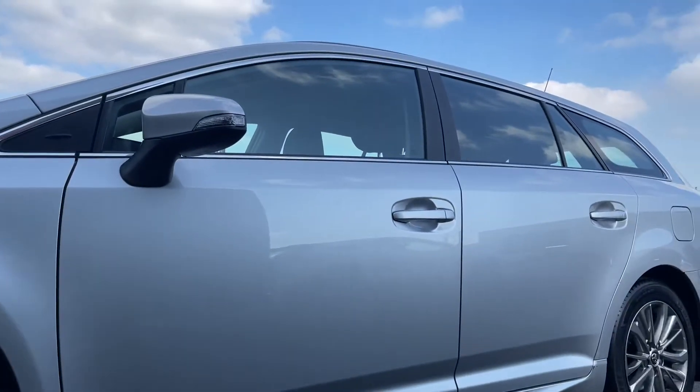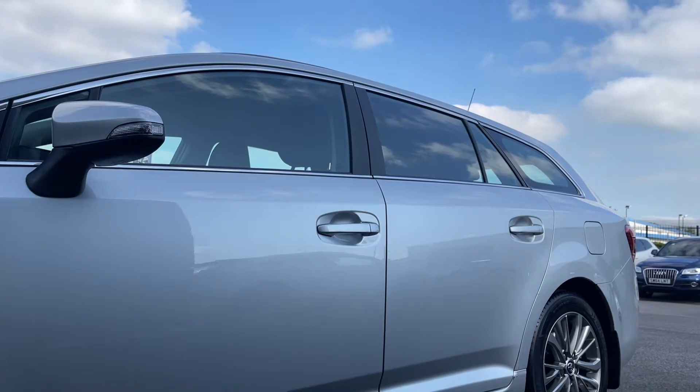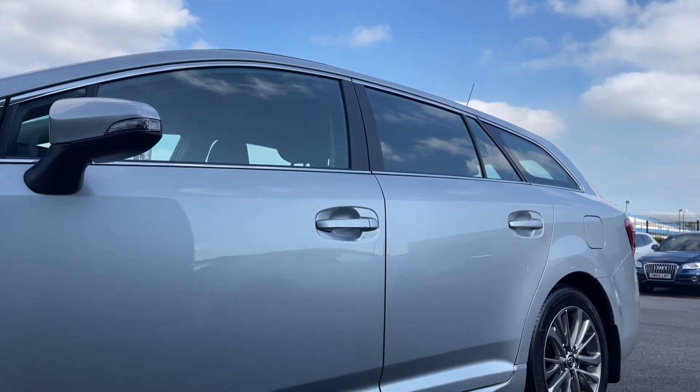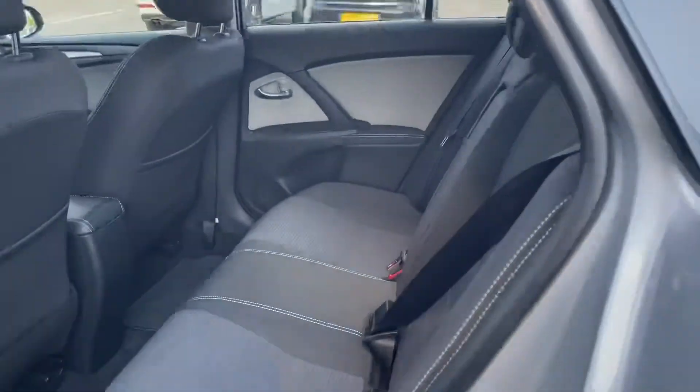Very stylish and very sporty as well. Moving up, we do have the power adjustable and heated door mirrors, which would be excellent for those winter months, keeping the frost clear off your mirrors.